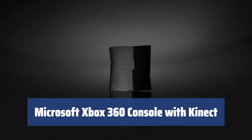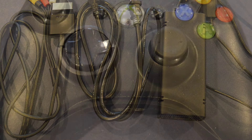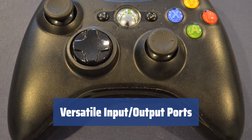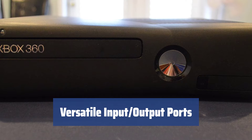Number 3. The console comes with a powerful CPU and GPU, allowing for smooth and efficient video rendering and image processing. The Xbox 360 offers a wide range of input-output ports, including USB, HDMI, and Optical Digital Audio Out, providing flexibility for connecting various devices.